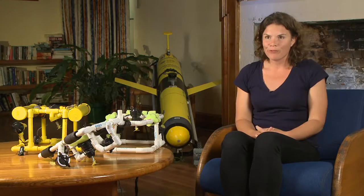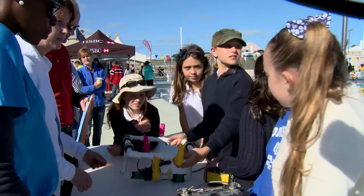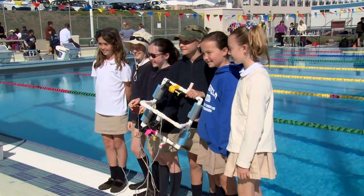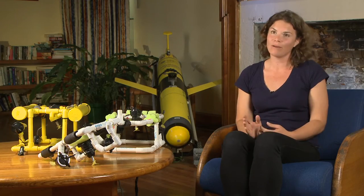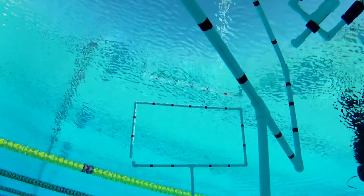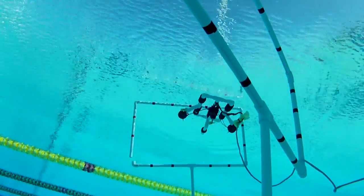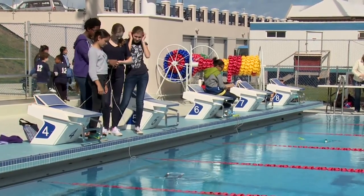We had quite a few all-girls teams show up to the event, which was amazing. We had the BHS girls, we had a Somersfield girls team, we also had the Clearwater girls team — and they all blew everybody out of the water, actually. The Clearwater girls team finished second overall and won the navigation ring challenge. The communication between the girls teams was amazing, and we were really happy to see them come out to the event and want to always encourage them to participate in this type of event.